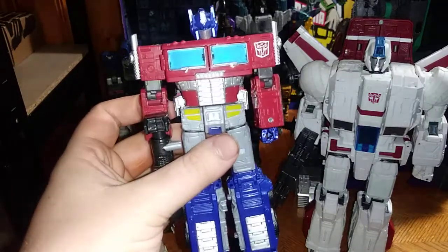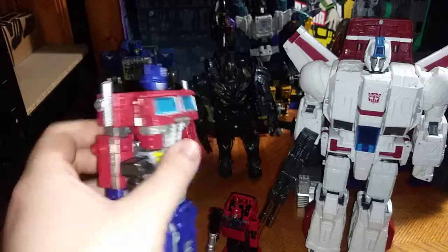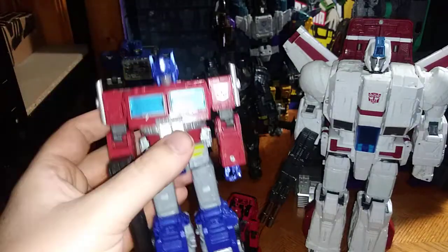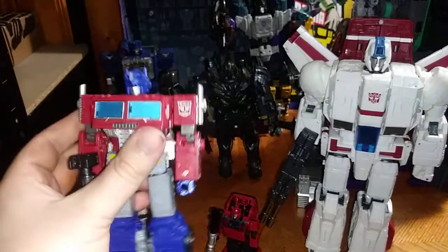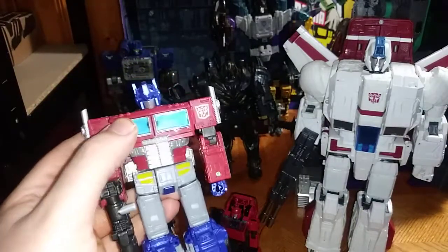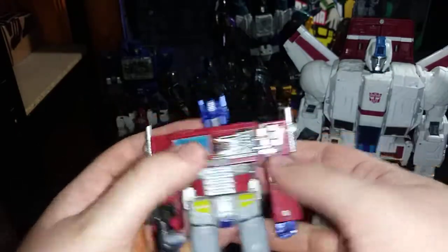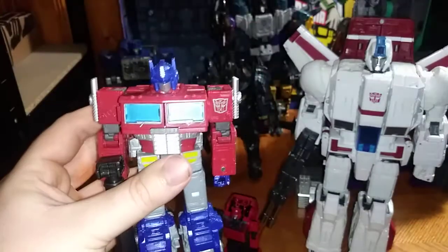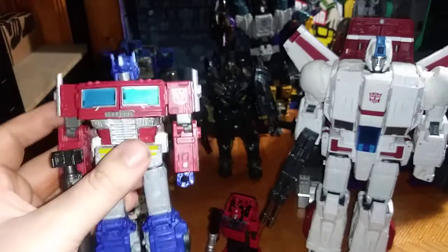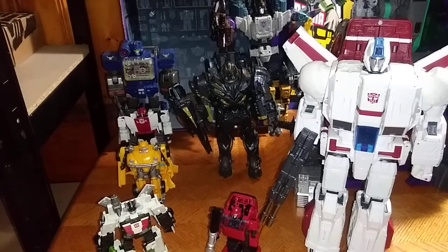First on this list would have to be my number one Optimus Prime in my entire collection — it's got to be Earthrise Optimus. The best looking Optimus Prime in close to MP10 style that I like, because its matrix is a whole lot easier than the Power of the Primes to get out. That's why this guy is number one in my Prime collection and my number one favorite.